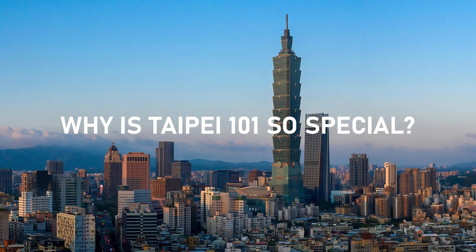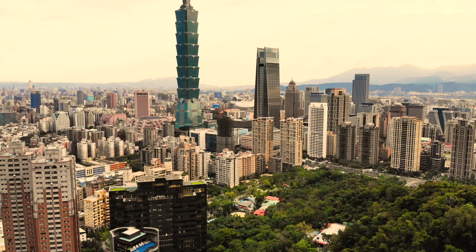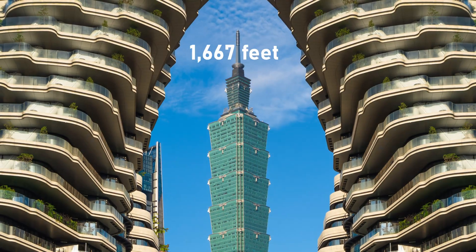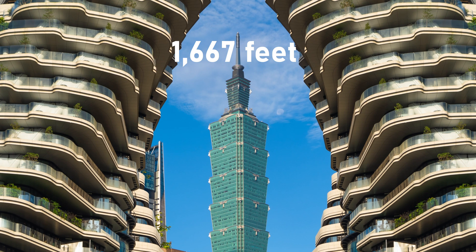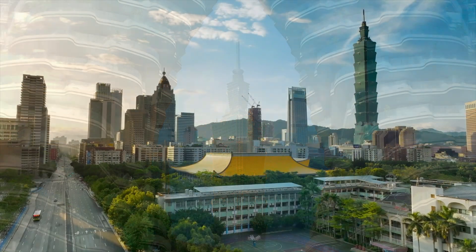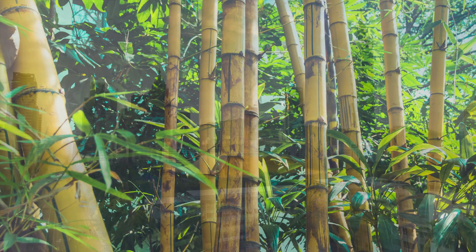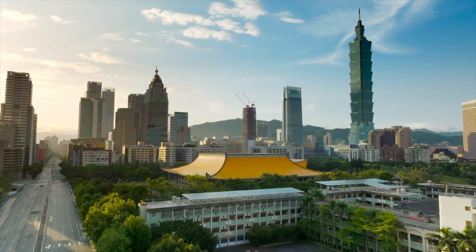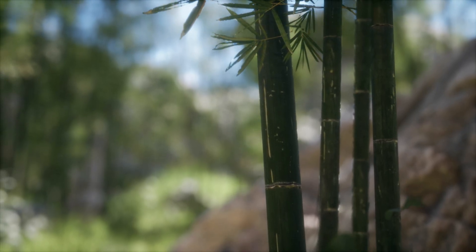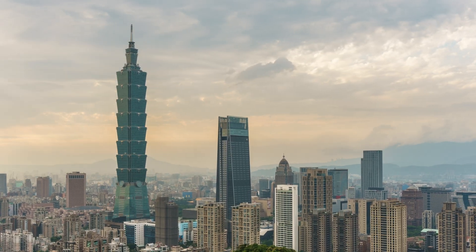Why is Taipei 101 so special? Taipei 101 isn't just any skyscraper — it's a symbol of innovation and resilience. Standing at 1,667 feet, it held the title of the world's tallest building from 2004 to 2010. But what really sets it apart is its design. Inspired by bamboo, it represents strength and growth. The building's segmented structure mimics bamboo stalks, symbolizing prosperity and flexibility, making Taipei 101 truly unique.